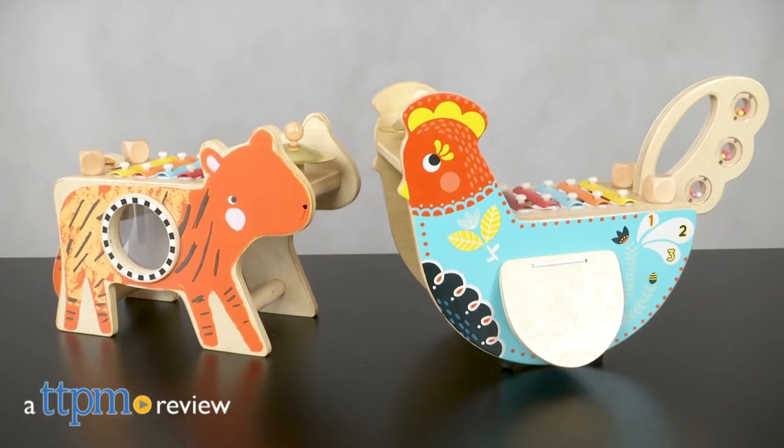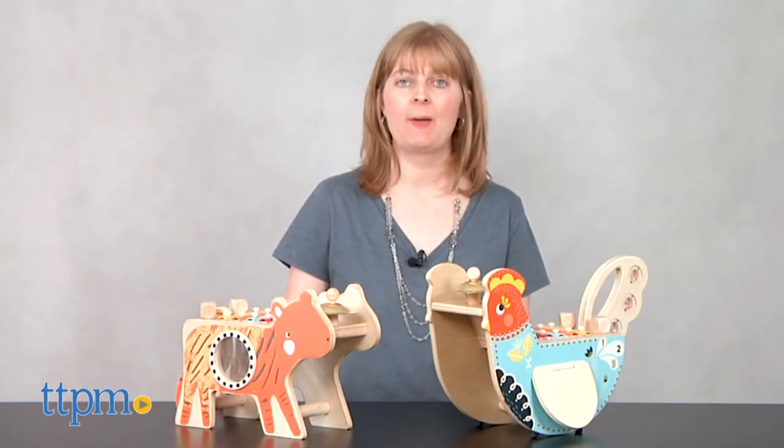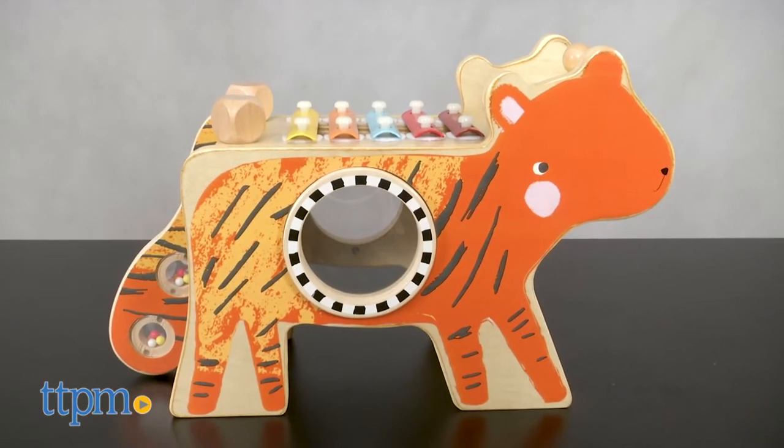Rock and roar with these animal-themed musical toys. Hi, I'm Laurie from TTPM, and these are two wooden toys from the Manhattan Toy Company that help little ones explore different musical instruments and sounds while also keeping them busy.